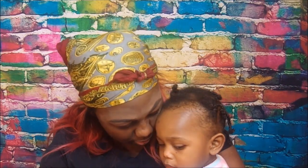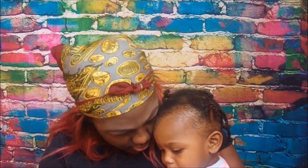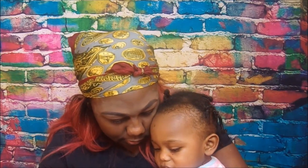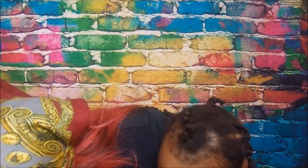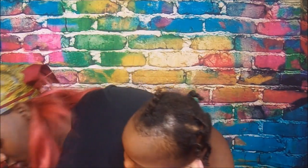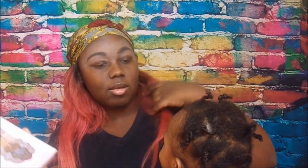Come on up, mommy's doing a video — you want to see pretty colors? I just dropped a little foil, I don't even know where it went.